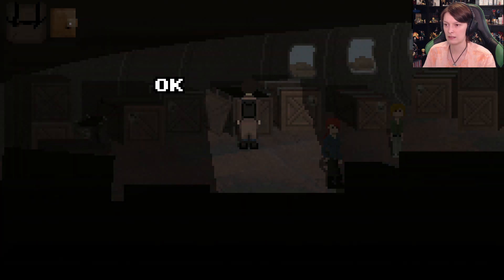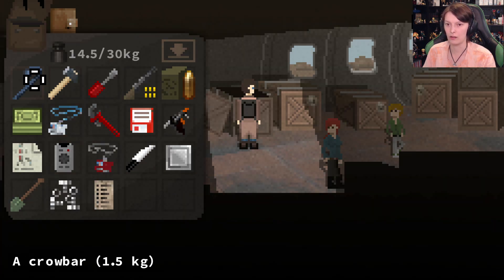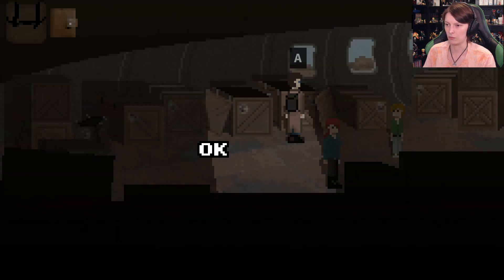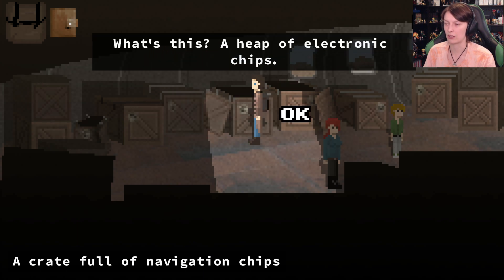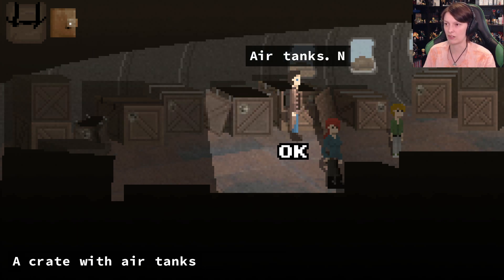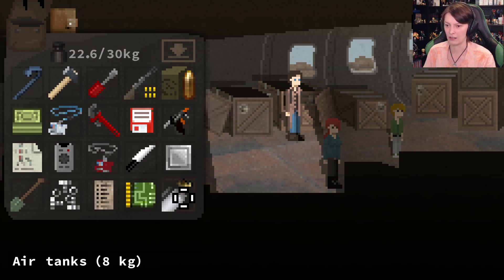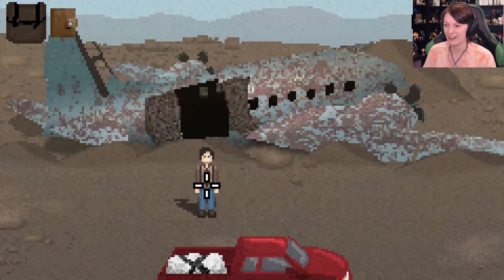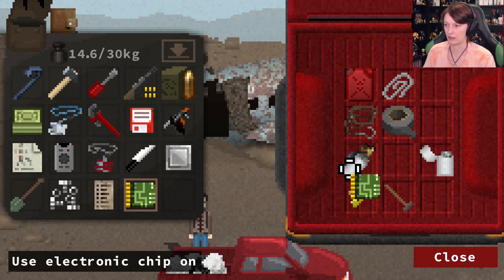So we need to open three and four - let's pry those open. What's this - a heap of electronic chips? Yes, so we've got the navigation chip. Air tank - not many of them but they seem large and quite heavy. I can carry that. Okay I gotta drop some things off at the car - things are getting way too overwhelming. The metal plate, bolts, and shovel can go back.